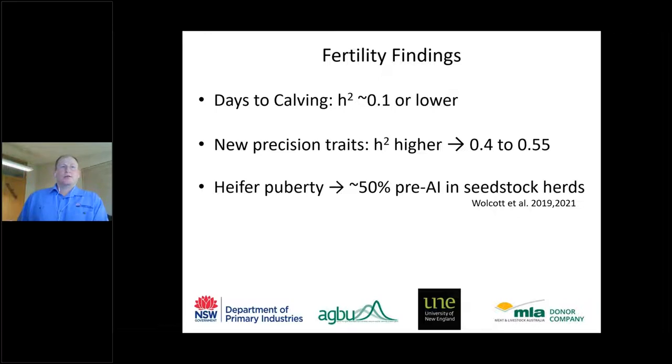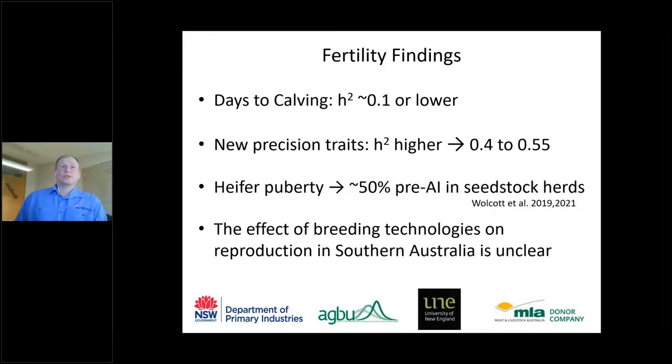In work by colleague Matt Woolcott in Hereford and Angus seedstock herds across southern Australia, scanning ovaries showed that only about 50% of heifers were actually pubertal when entering AI synchronization programs. In a commercial context, only about half the heifers would be cycling when the bull entered the paddock — when ideally we want heifers to have at least one or two cycles before first conception. This raises the question of whether our use of reproductive technologies is limiting females' ability to express fertility.